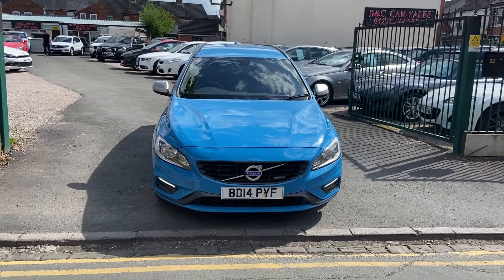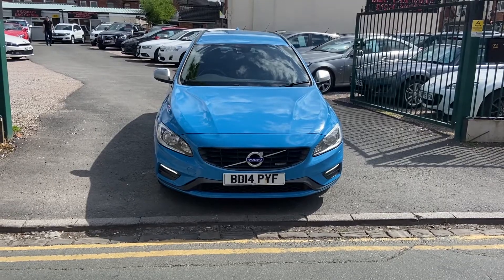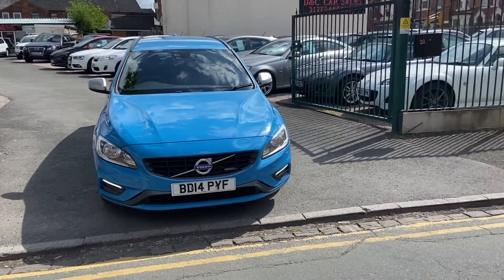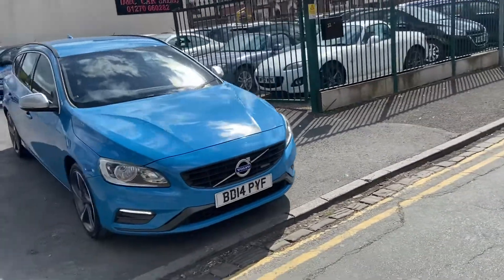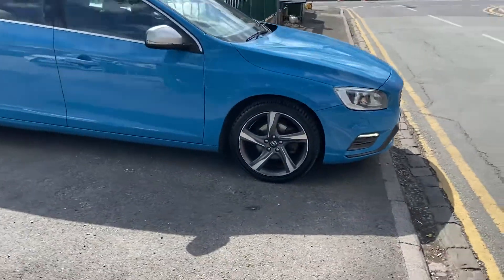Welcome to Deaton C car sales in Crewe, Cheshire. A quick walk around our Volvo V60 R design. A stunning bright blue, very sporty thing.